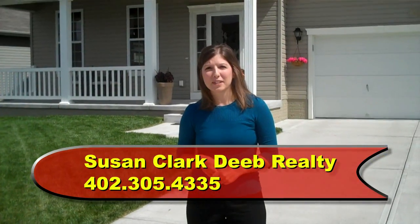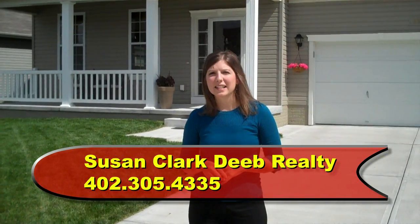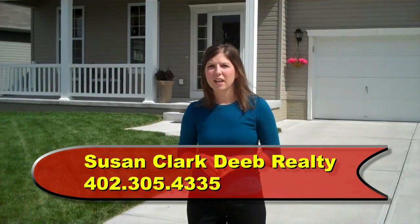Hi, Susan Clark with D-Realty. Welcome to 8919 South 166th Street. Come on in.